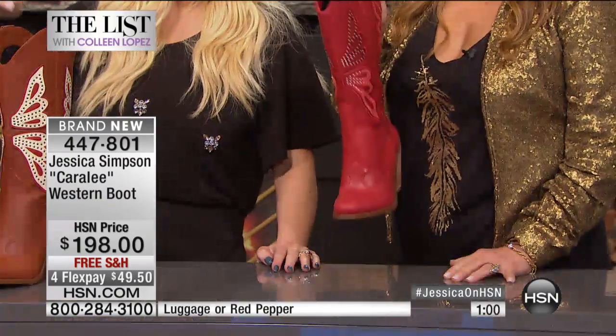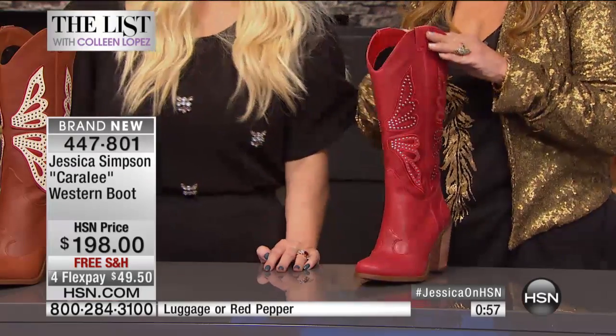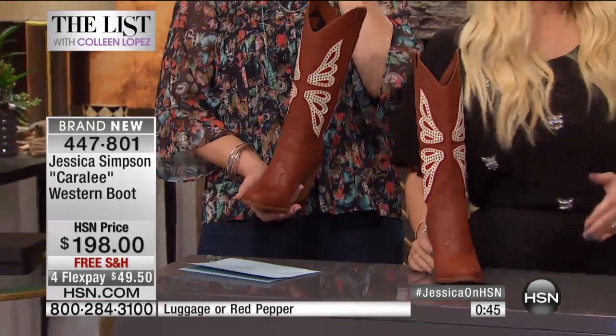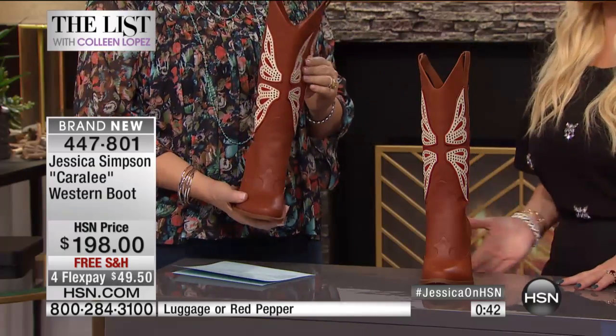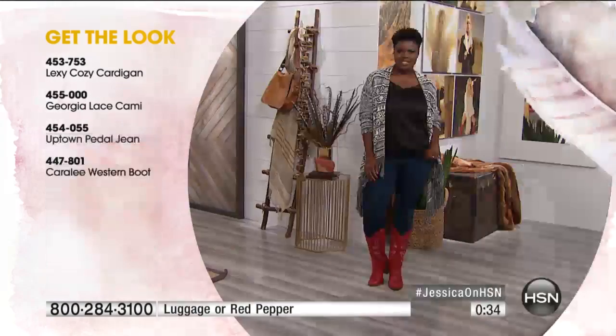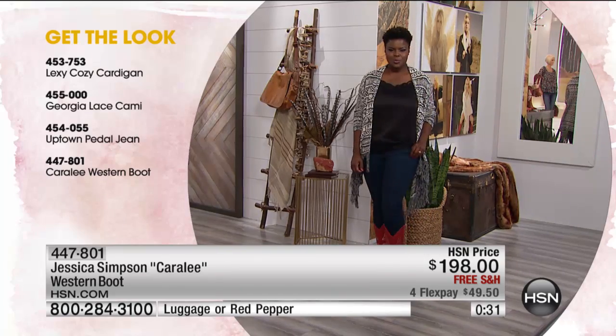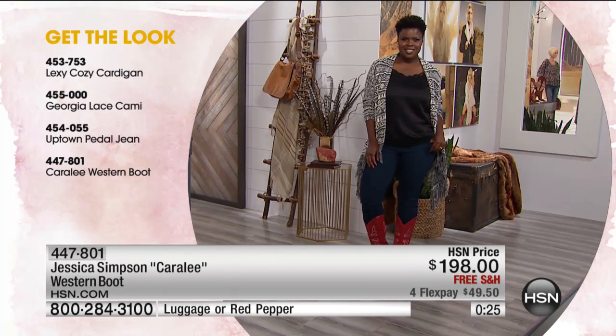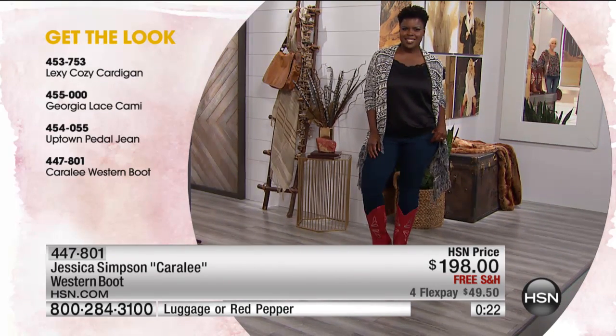Last call on the red — fewer than 100 pairs left. The black has sold out, and the red will be the next to go. The luggage is great too. I didn't want to throw out high-end designer names, but these look very expensive — and they do have the butterfly with the little stud detail, the stacked heel, and all the beautiful details.